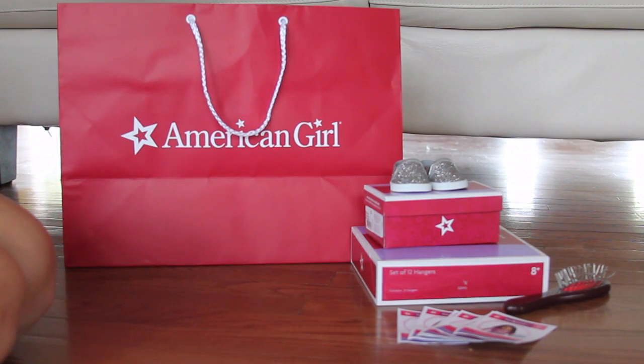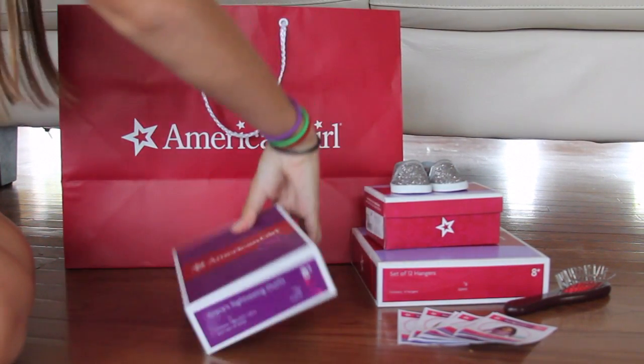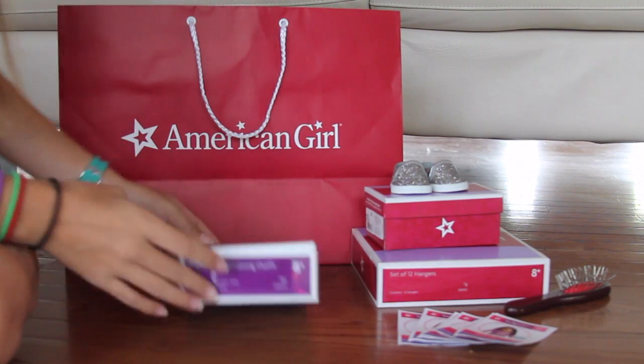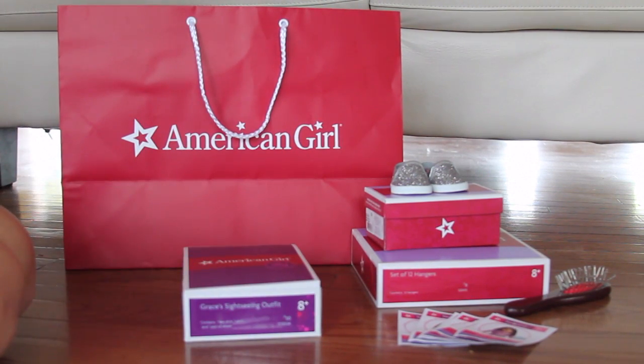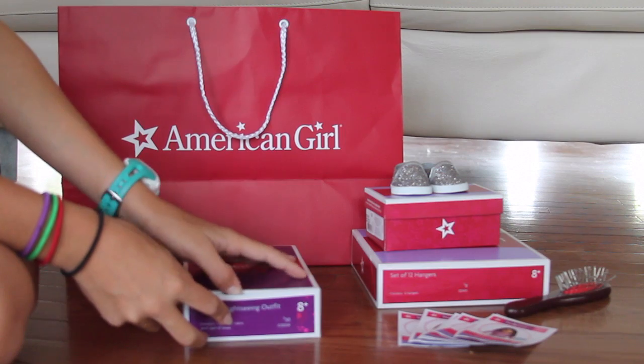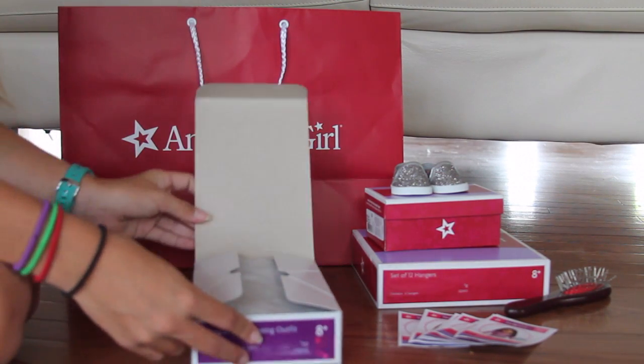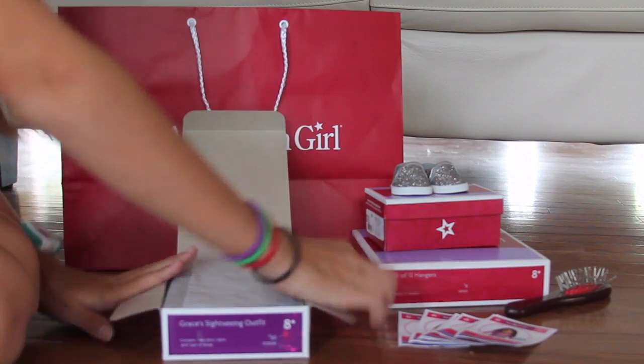So the last two things that I got are actually outfits. The first outfit that I got is Grace's sightseeing outfit, and it was $30. And I read on AG Update News from Instagram that it's kind of going out of stock, so I figured that I better get it while I can. So I did, of course.